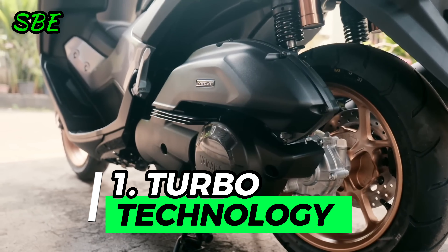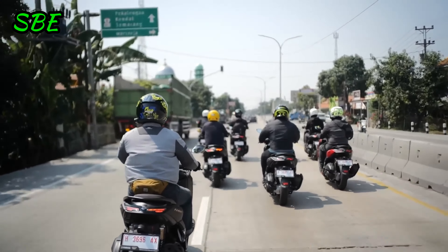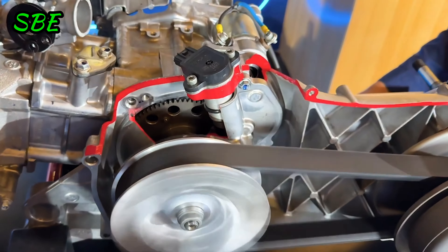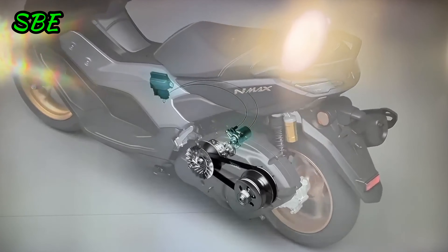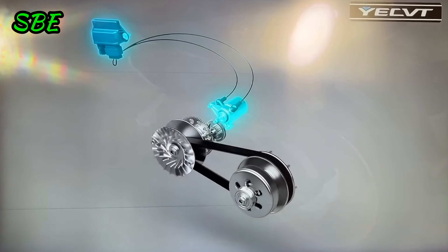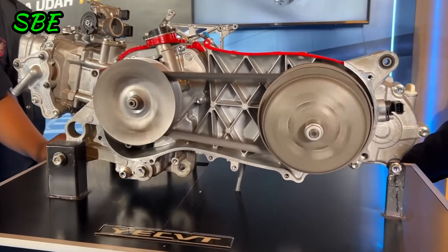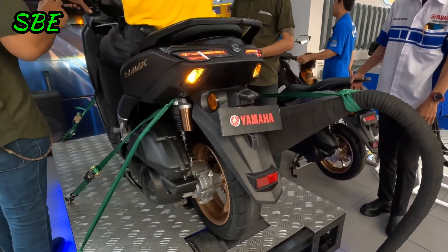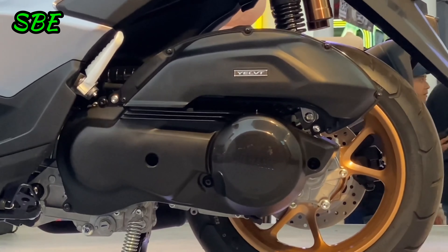Reason 1: Turbo Technology Integration – More Power and Performance. The most standout feature of the new Yamaha NMAX is its variable electric transmission system, known as YECVT – Yamaha Electric Continuously Variable Transmission. This system replaces the traditional rollers of the CVT transmission with an electric controller, enhancing efficiency and significantly boosting the motorcycle's acceleration.